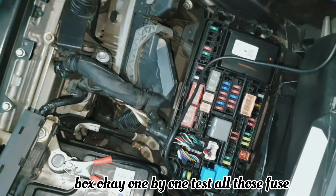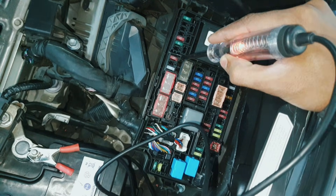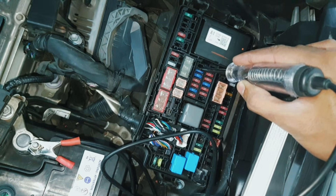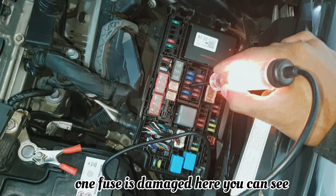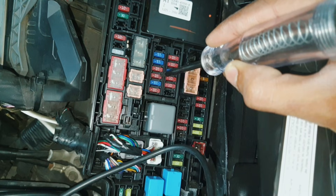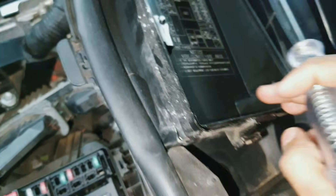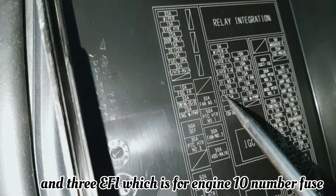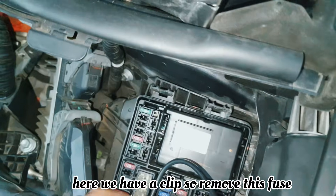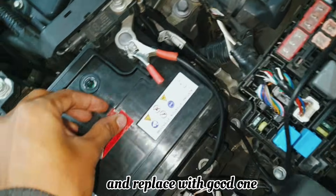Test the fuse box, okay — one by one, test all those fuses. One fuse is damaged. Here you can see the third number fuse, which is the EFI fuse for the engine — fuse number three. Now we replace it. Here we have a clip, so remove this fuse — see it's damaged — and replace it with a good one.